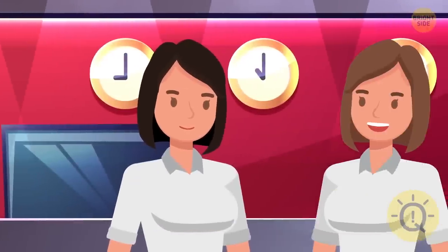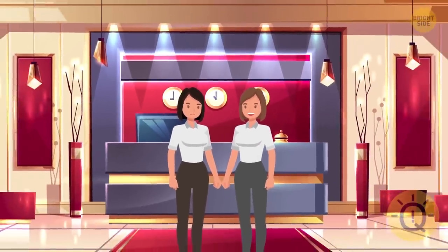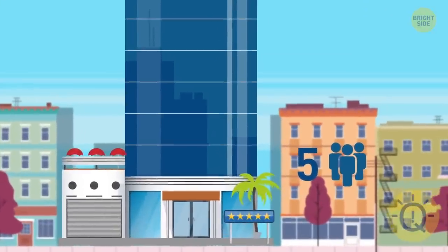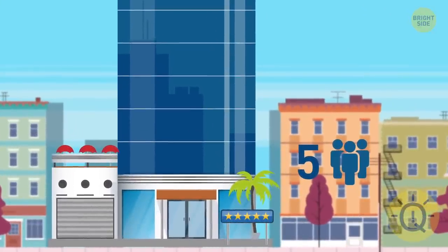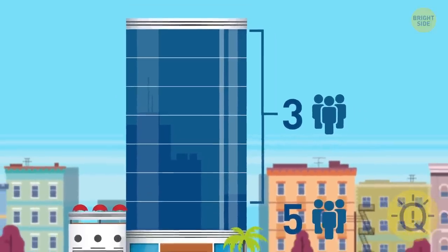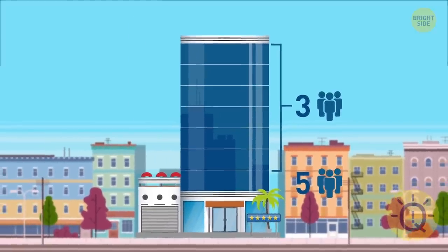Mia invited Kira to visit her workplace. She's a manager in a luxury resort hotel. The building has seven floors. Five people are now staying in the rooms on the first floor, and on each next floor there are three more people than on the previous floor. Can you figure out which floor the elevator is called most often?